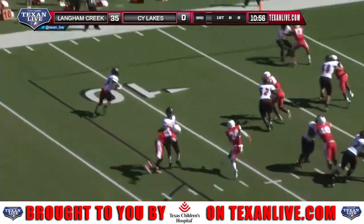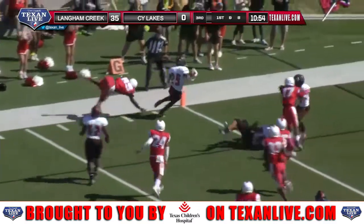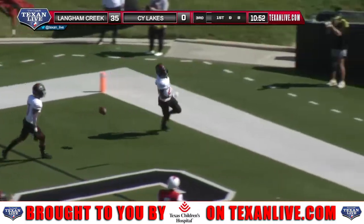To his right, he'll pitch it off to Hill. Hill's going to try to find the pylon — he's in. Touchdown Langham Creek.